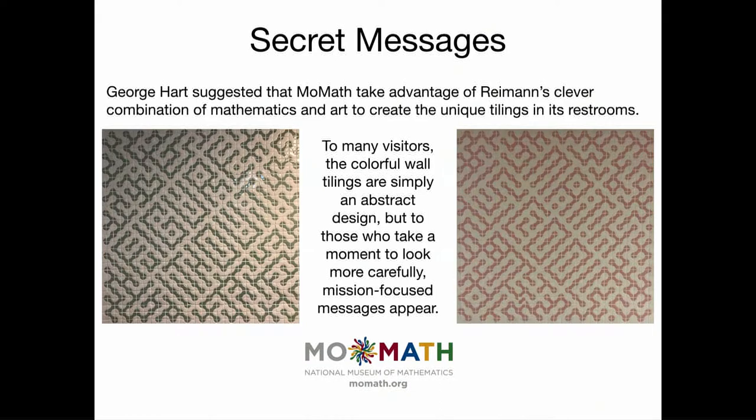What I love about these tilings is that when we tell visitors there are messages hidden in the bathroom tiles, they usually don't see it right away. It takes them a moment — they look, they stare, they turn their head. Suddenly the light goes on and they see the message and they're really delighted. That's very much akin to the experience a mathematician has when working on a tough problem and suddenly having that aha moment.